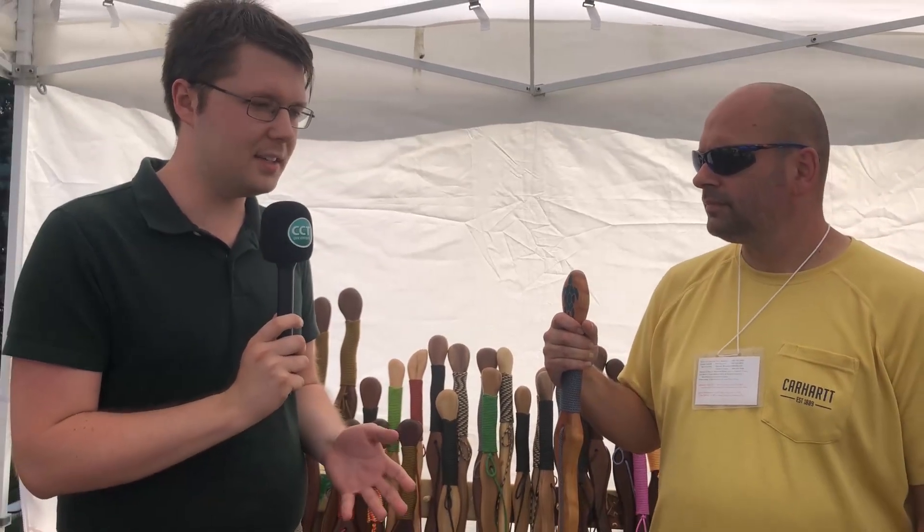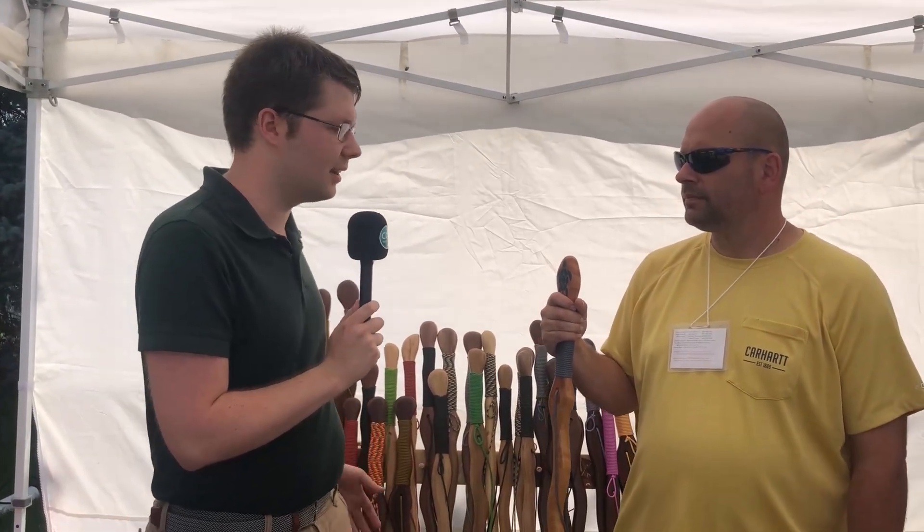Micah, thank you so much. So what can you tell me about these walking sticks? Because they look so much fancier and so much more stylish than a traditional walking stick would be.